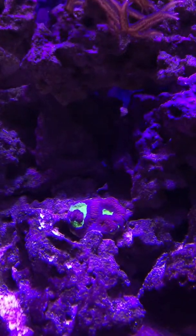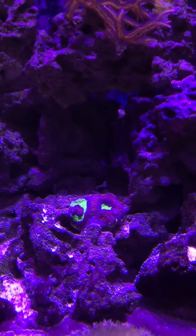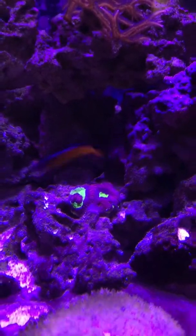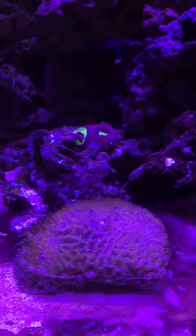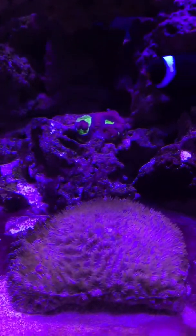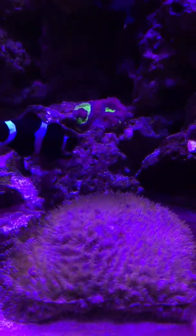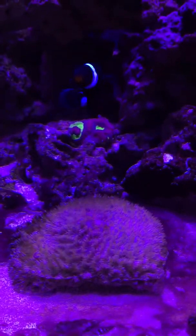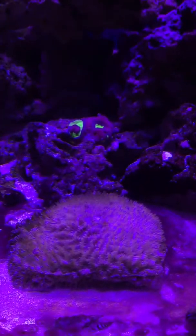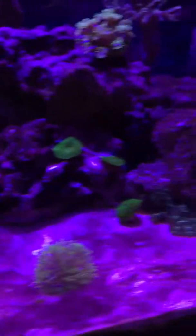This one is still barely alive — I can't remember what it's called but I have hopes for it. This one here is very disappointing: my maze coral is completely dead. There was a little speck left in the middle, but rest in peace — this was a really awesome maze coral.